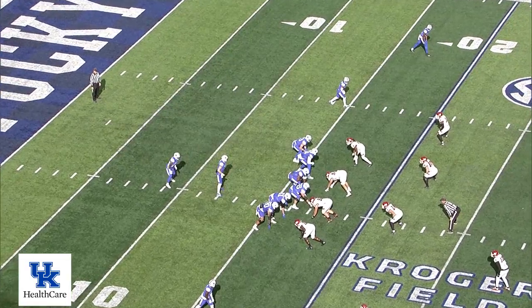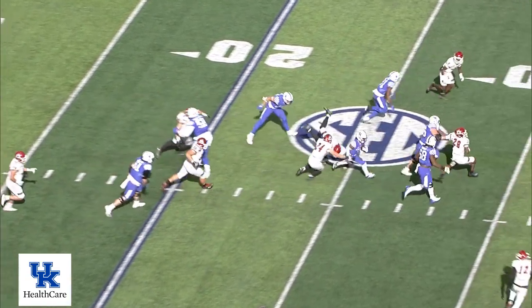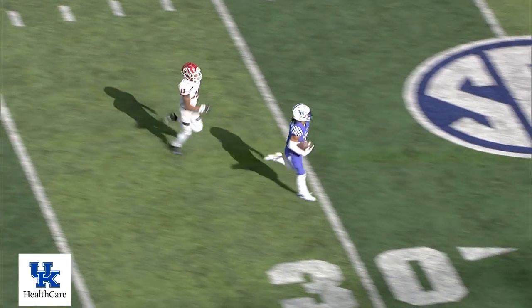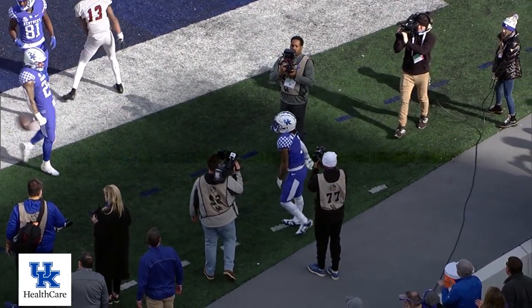Kentucky coming left to right. Levis out of the shotgun. Quick throw at the left flat — got Robinson. Across the 20, 25, 30. Got blockers, look out! He is going to the house! Robinson down the near sideline, 30, 20, across the 10, the 5 — oh, they knock him out of bounds inside the 5-yard line.